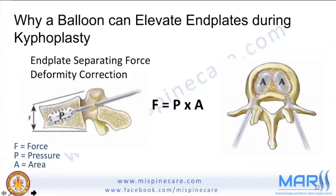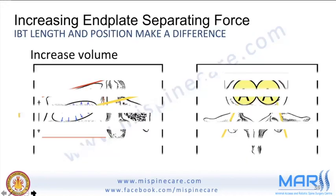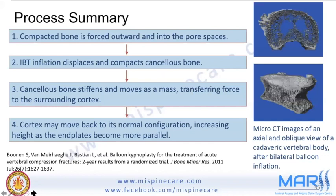The balloon kyphoplasty technique elevates the end plates in a vertebral compression fracture. The force created by the balloon in the small cavity lifts the end plate and causes fracture reduction. The cancellous bone gets compacted outwards into porous spaces; the TAMP inflation displaces and compacts cancellous bone, transferring force to the surrounding cortex, lifting it back to its normal configuration and increasing vertebral height.